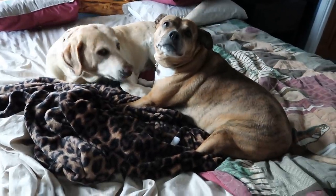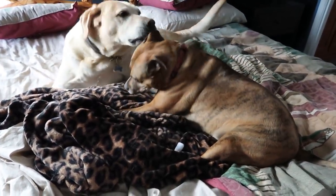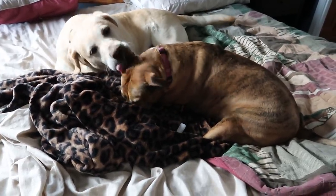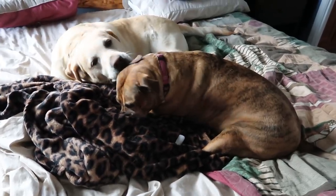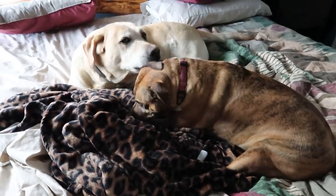Look at the bed — you two are fighting! Why are you guys fighting on the bed? Mommy makes the bed and then this is what it looks like 10 minutes later. You fight, you clean each other. Telling you, these two are bestest friends — Diesel and Lola.